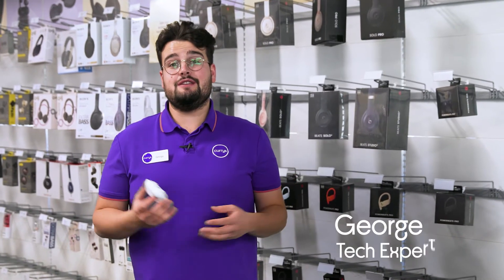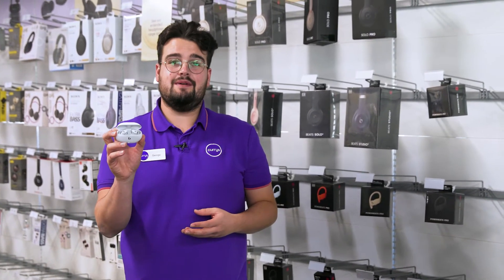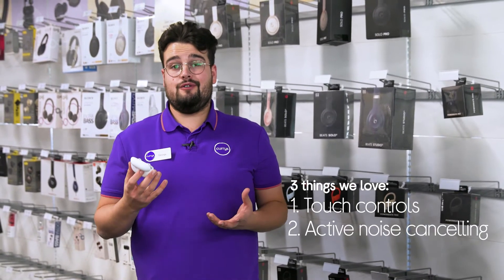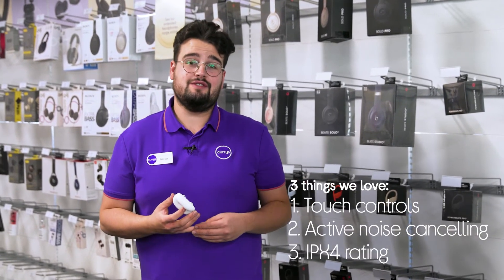Hi, George here and here's three things we love about these Beats wireless earbuds. They let you control playback on the fly, expertly block out background noise, and they are resistant against water and sweat.